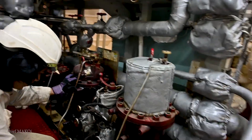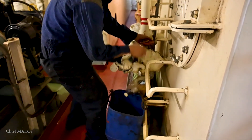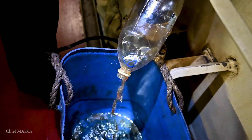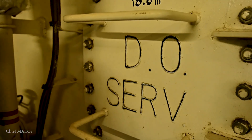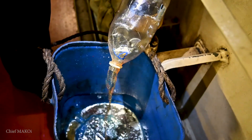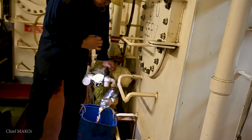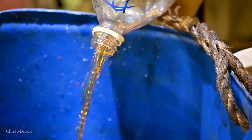Changing over fuel types requires a bit of planning. First, you have to confirm that your stock of LSMGO is not contaminated. You can verify this by simply draining a little bit from the service tank. You'd think it's naturally going to be clean because the pipelines, pumps, and tanks are isolated, but I've seen it happen on board ships, so it wouldn't hurt to check, just to be sure.